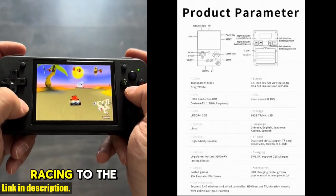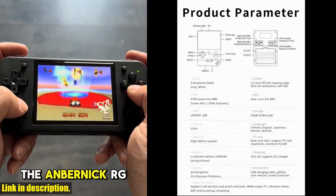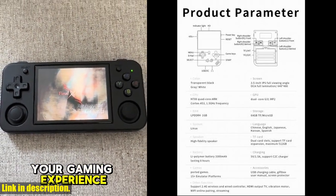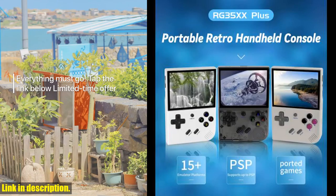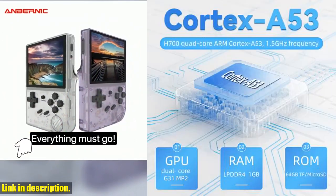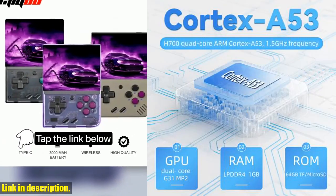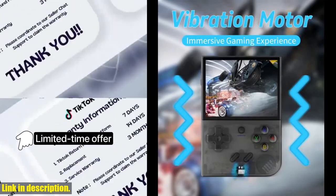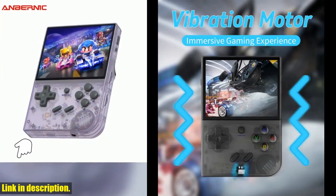Not only is this console packed with incredible games, but it's also super user-friendly. The multifunctional simulator compatibility means that you can access a range of emulators and play different types of games like adventure, action, racing, and more. The long-lasting battery life ensures that you can game for up to 8 hours on a single charge. It also comes with a quad-core processor and high-quality construction, so you're getting a top-of-the-line gaming experience.